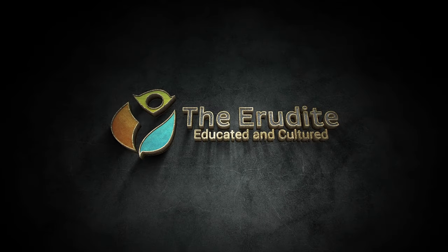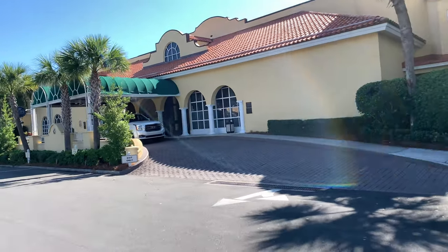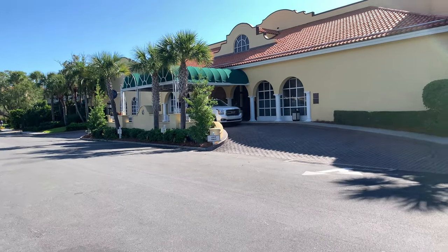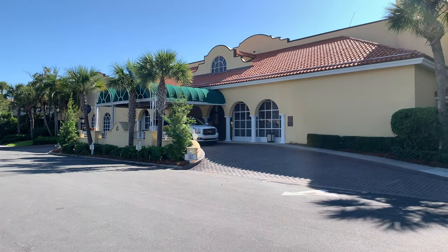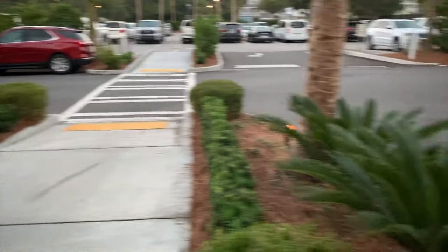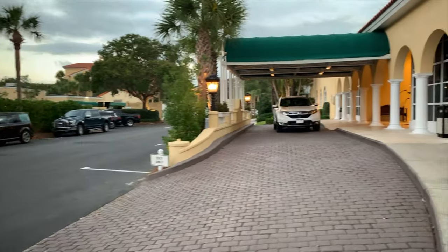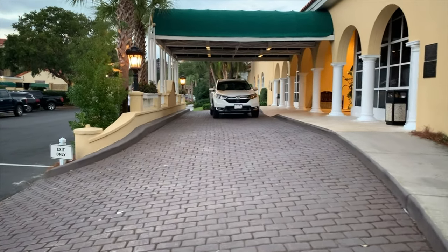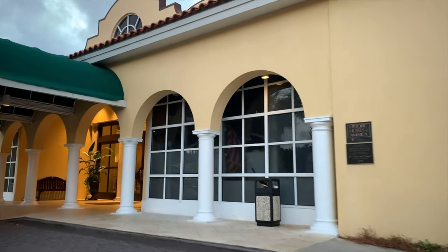King and Prince Resort is on Sea Island, which is about four and a half hours from Atlanta. It's about an hour south of Savannah, right outside of a town called Brunswick, Georgia. We found it to be a very nice resort. Here is the check-in area — this is where you would come when you first arrive to check in and secure your room.